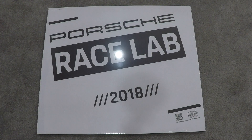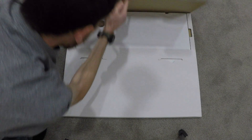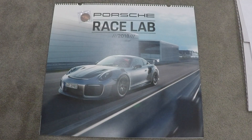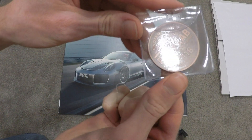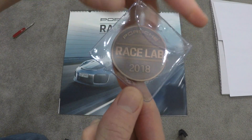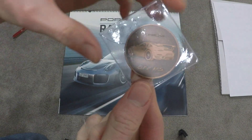Every Porsche calendar also comes with a limited edition collector's coin. It says Porsche Race Lab 2018 and it features a silver Porsche 911 GT2 RS on the front. The collector's coin says Porsche Race Lab 2018 on the rear, has 911 GT2 RS — very, very nice.